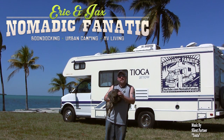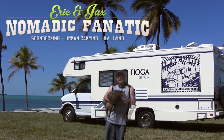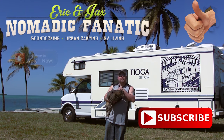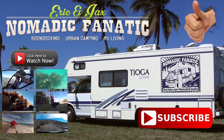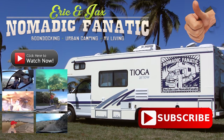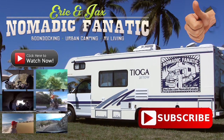Hey guys, this is Jax, my kitty cat. I'm his servant, Eric. Thanks for watching our YouTube channel here on RVine. If you like the video, give us a thumbs up below. Make sure you subscribe, check out all our other videos, and keep following us on the road. Thanks guys — we'll see you next time.